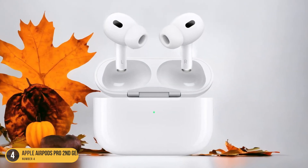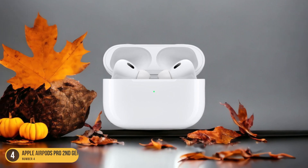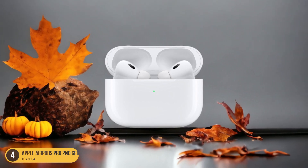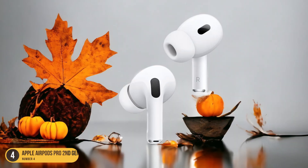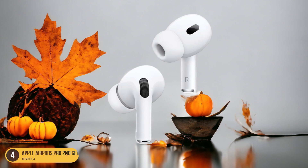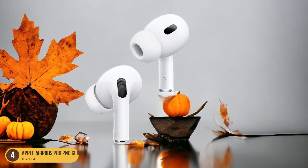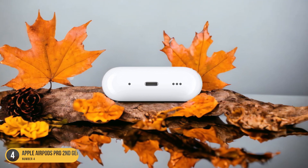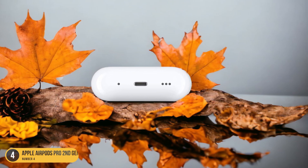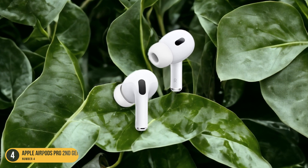Additionally, the charging case provides an extra 4 charges, giving you a total of around 30 hours of listening time before needing to find a power source. The convenience of not having to constantly worry about recharging is a huge plus, especially for long commutes or travel days. With the AirPods Pro 2nd Gen, you can enjoy your favorite tunes or podcasts without interruption. The quick charging feature also comes in handy, providing around an hour of listening time with just a quick 5-minute charge.